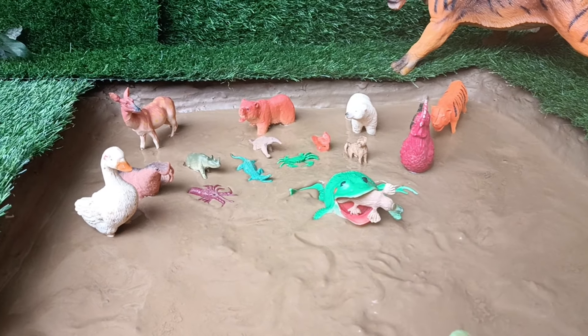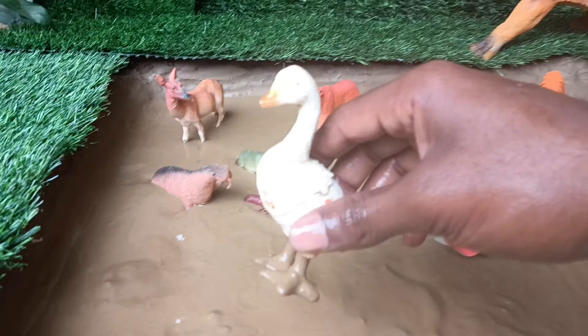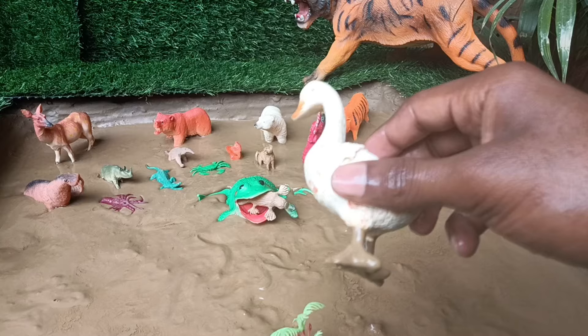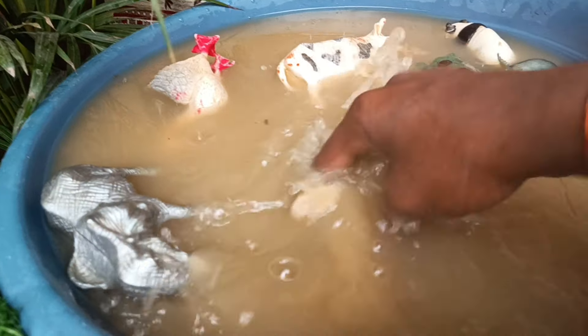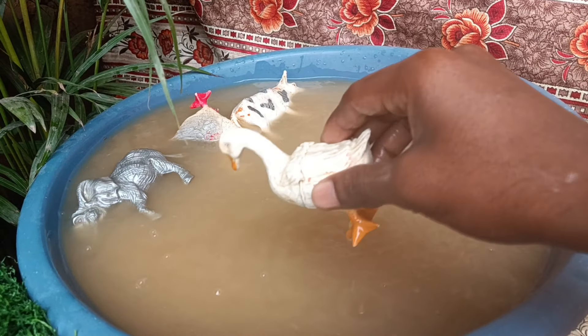Now we have the next animal to clean out of this mud, the duck. Ducks are waterfowl, known for their webbed feet, waterproof feathers, and quacking sound, inhabiting freshwater lakes, rivers, and wetlands around the world.